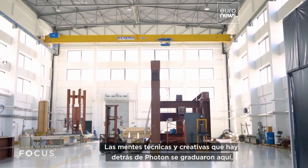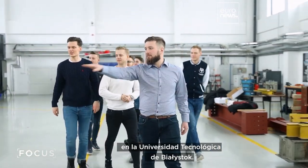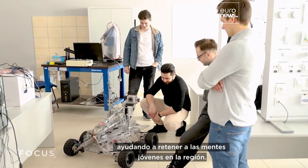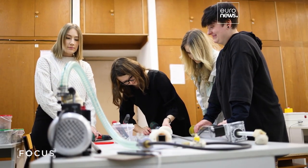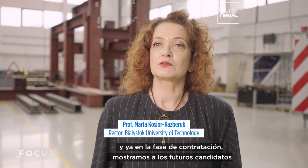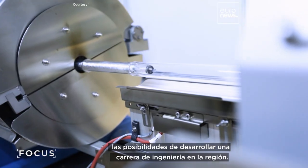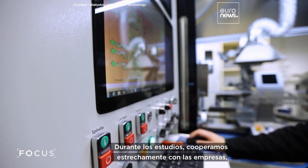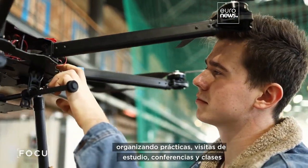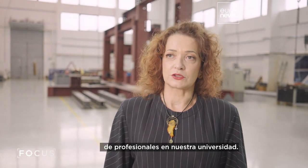The technical and creative minds behind Photon graduated from the Białystok University of Technology. It's building a track record of graduate startups, helping to retain young minds in the region. At the stage of recruiting, we show future candidates the opportunities for developing an engineering career in our region. During their studies, we work closely with entrepreneurs, organizing visits, lectures, and practices in the area around our university.